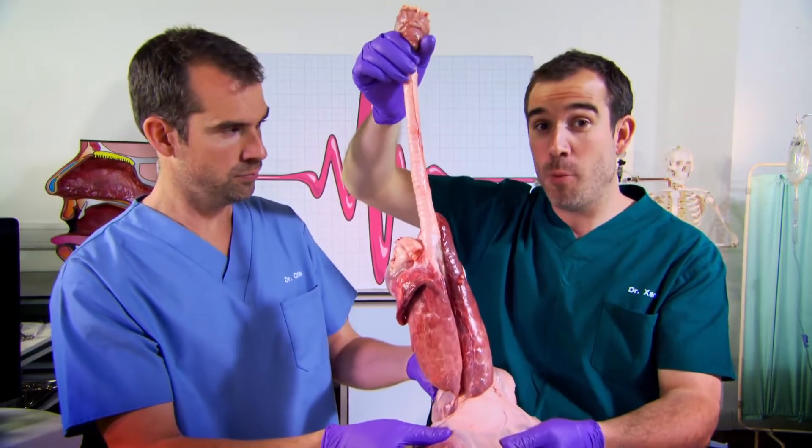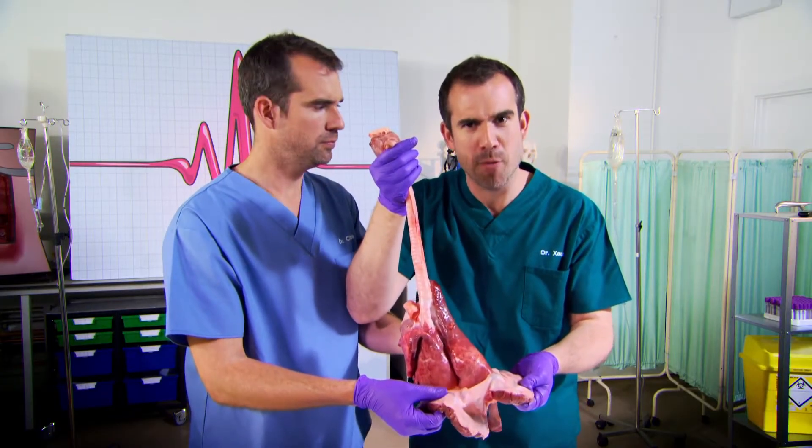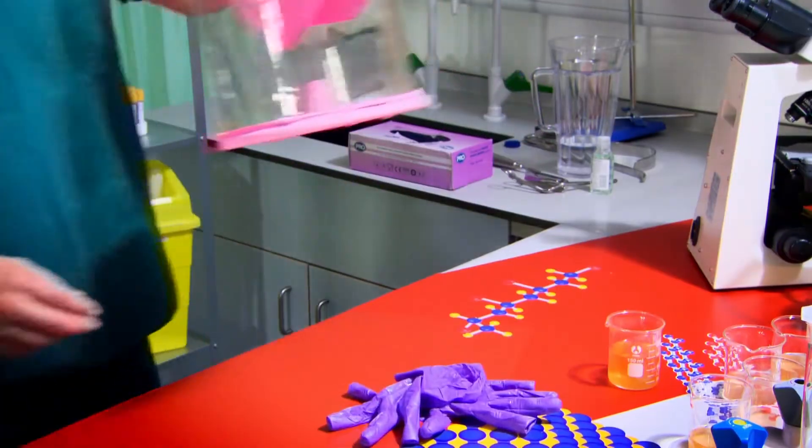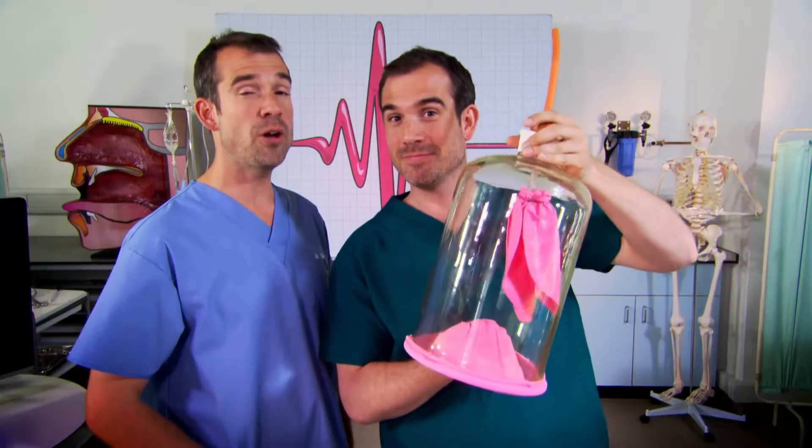You breathe in and out about 20,000 to 30,000 times a day and it's the diaphragm that makes it all happen. So after your heart, it's the most important muscle in your body because it allows you to breathe. Now take a breath. Most people have no idea why air moves into their lungs. We're going to show you with this model. Now the big bottle is your rib cage and these things inside represent your lungs.